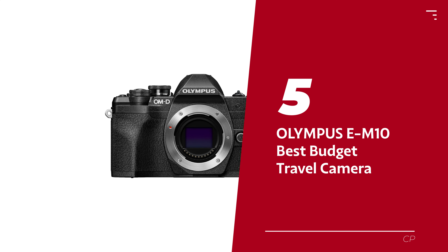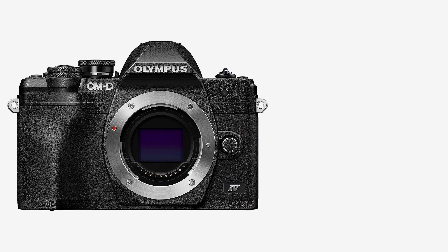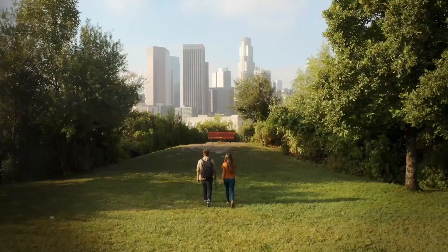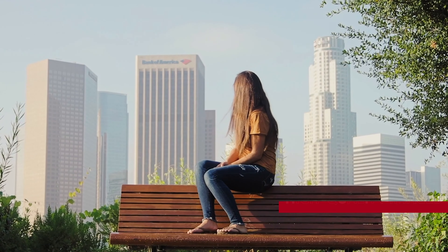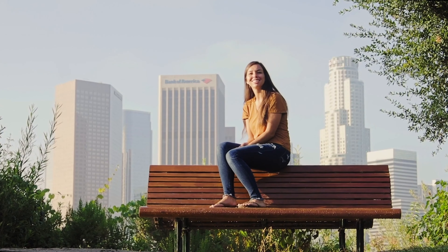Number 5: Olympus EM10, our pick for best budget travel camera. Looking to dip your toes into the wonderful world of photography without diving headfirst into debt? The Olympus EM10 Mark IV is here to save the day and your wallet. This budget-friendly gem packs a micro 4/3 sensor, giving you high-quality images without the burden of lugging around a massive camera.